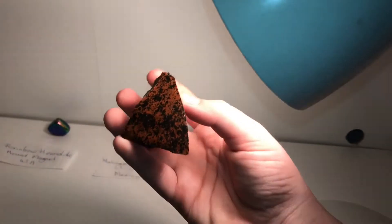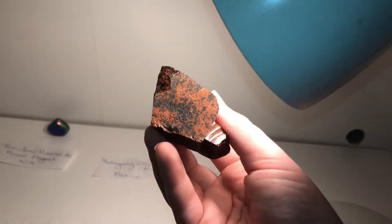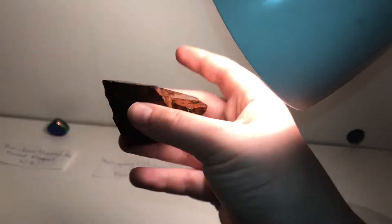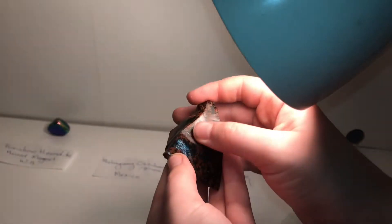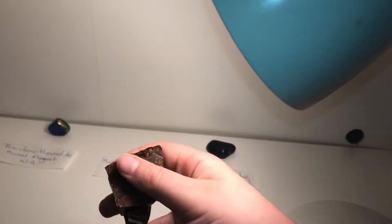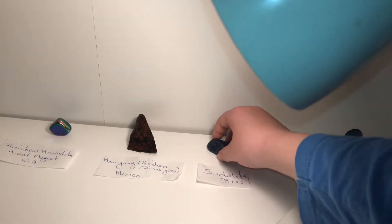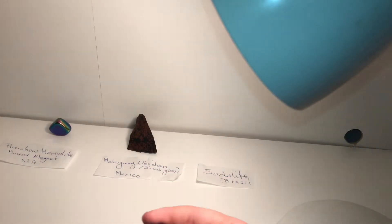I've noticed a few things: on the bottom it's very rough, but on the top bits it's very smooth. I'm guessing this was cut in half — they only wanted to make it small. That's my mahogany obsidian. This one I didn't get much information for — this is my sodalite from Brazil.